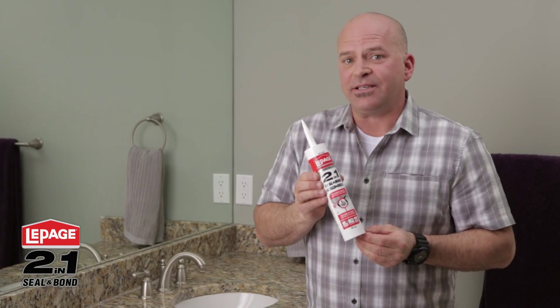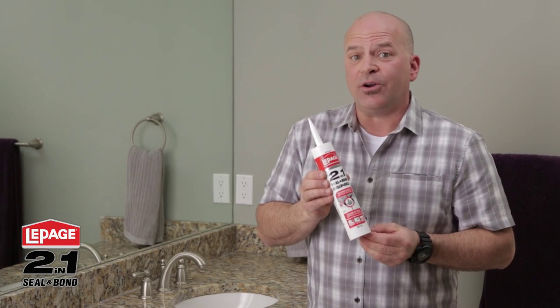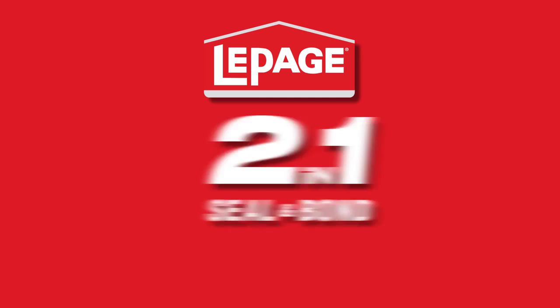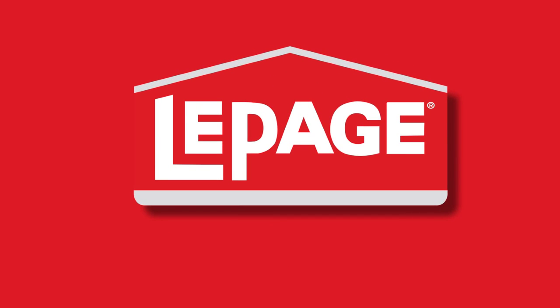Unlike ordinary sealants that can take 24 to 48 hours to cure, I can use my kitchen or bathroom right away with LePage 2-in-1.